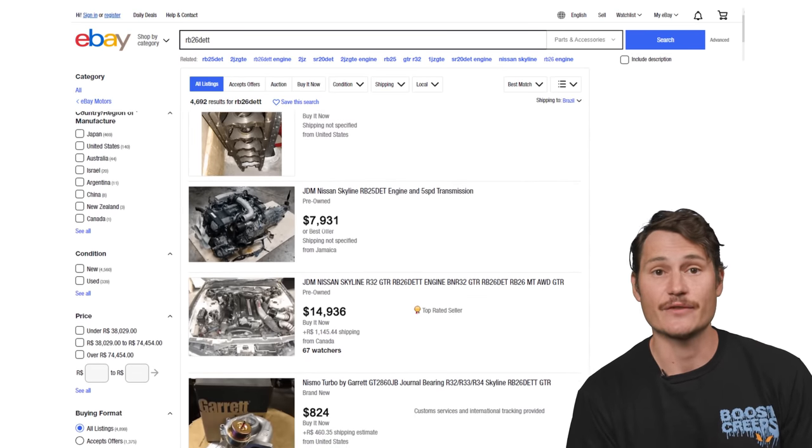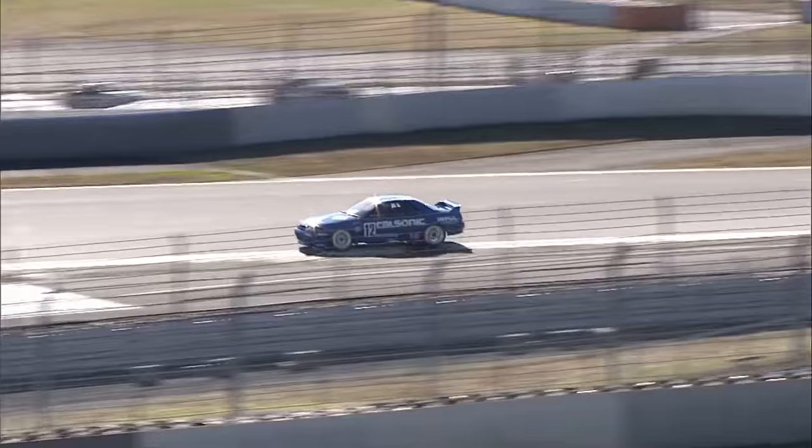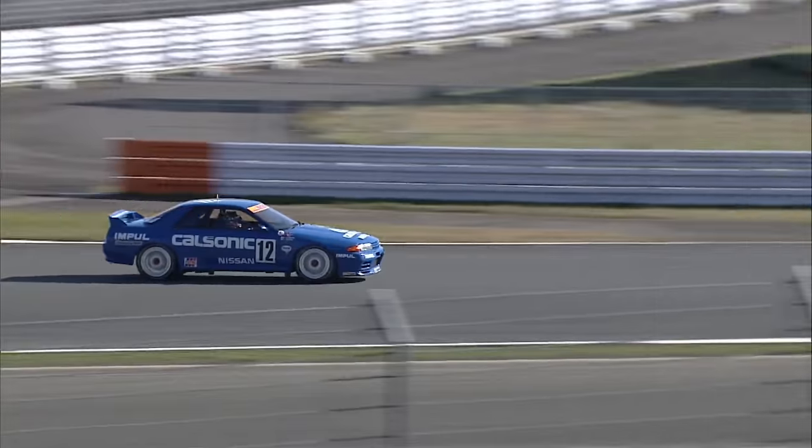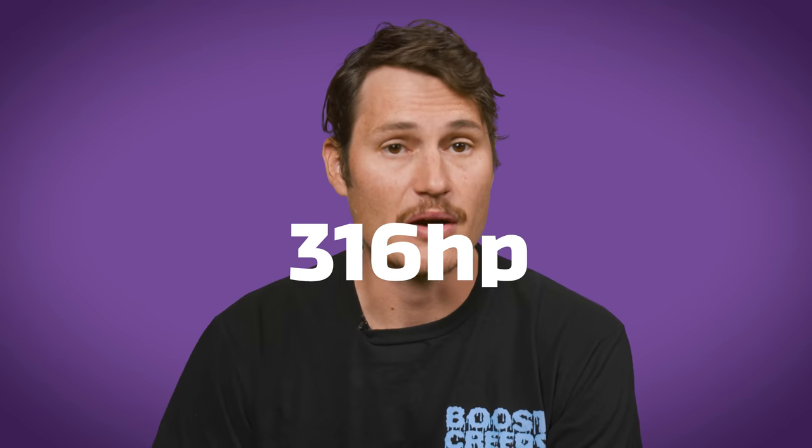That demand was a big incentive for Nissan to restart production. But because the RB is ten times more expensive, does it mean it's ten times better? The pinnacle of RB performance is the legendary RB26DETT, put into the Skyline GTR in 1989 and continued into the R33 and R34 GTRs. Like its VG brother, the RB featured multi-port fuel injection, twin turbos, variable valve timing, and computer-controlled ignition. By the end of its original production run, the RB was making 316 horsepower and 289 pound-feet of torque — similar figures to the VG.